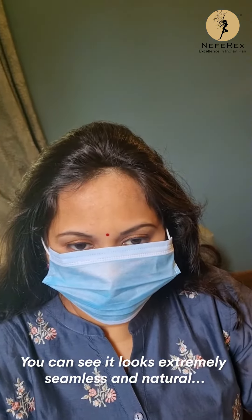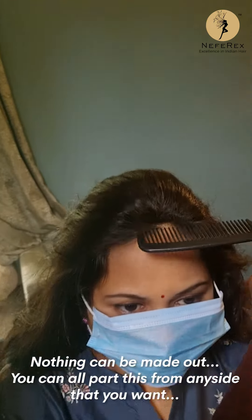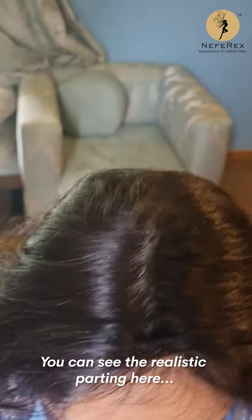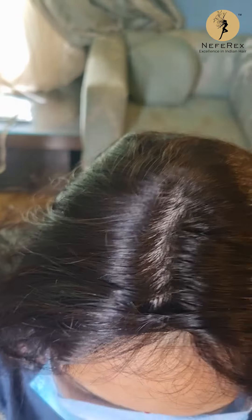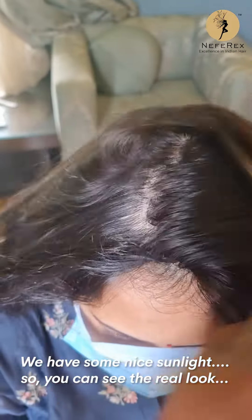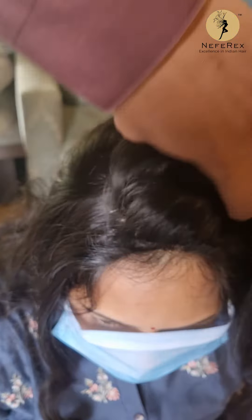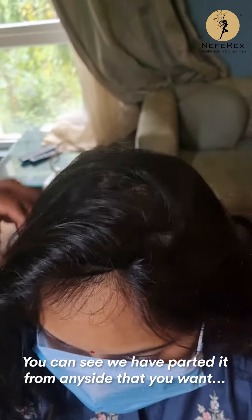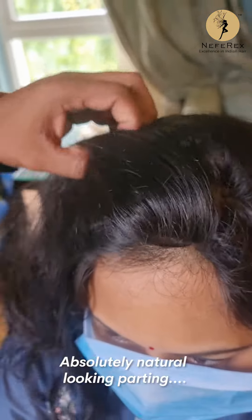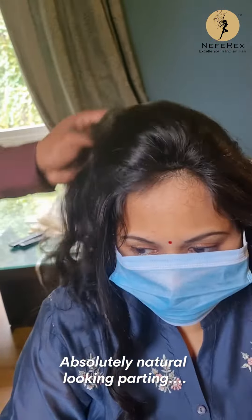You can see it looks extremely seamless and natural — nothing can be made out. You can part this from any side that you want. You can see the realistic parting here. We have some nice sunlight so you can see the real look. You can see we have parted it from any side — absolutely natural looking parting.